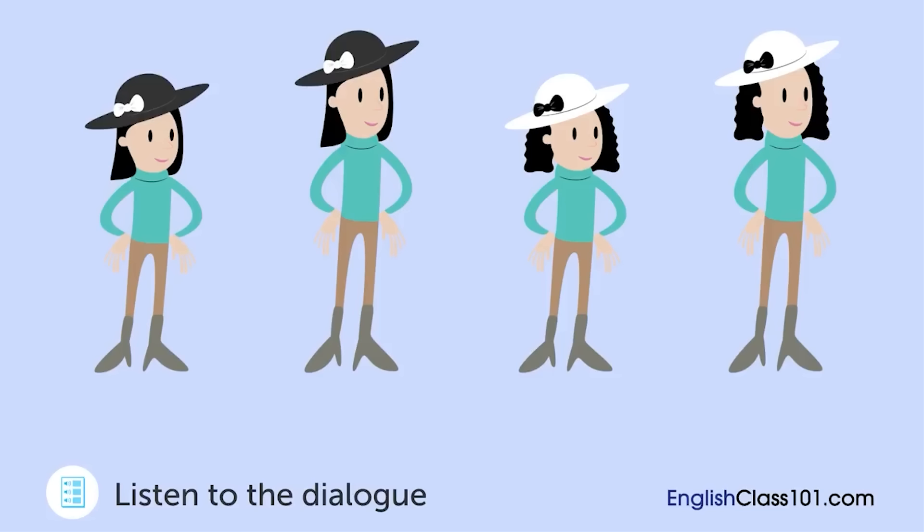It sounds like it will be easy enough. All right, I'll go get her now. Thank you. Which one is the woman's daughter?